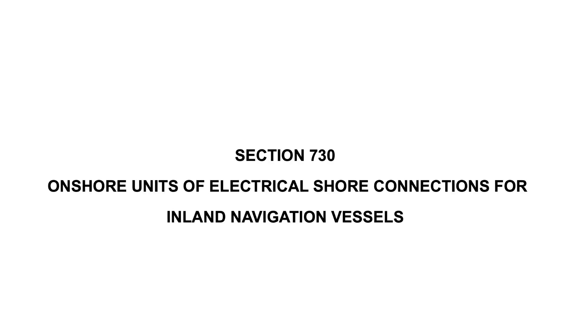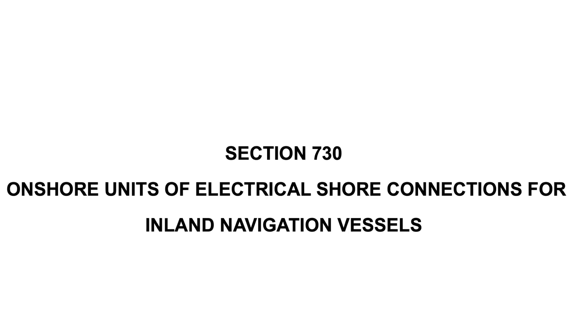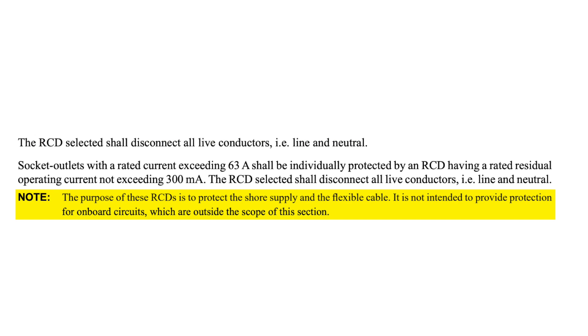Next, we come to onshore units of electrical shore connections for inland navigational vessels. Regulation 730.531.3 says that socket outlets with a rated current not exceeding 63 amps shall be individually protected by an RCD, providing additional protection in accordance with Regulation 415.1, having a rated current not exceeding 30 milliamps. The RCD selected shall disconnect all live conductors, i.e. line and neutral. Note that this relates to the shore supply rather than any on-board circuits which are outside the scope of BS7671.